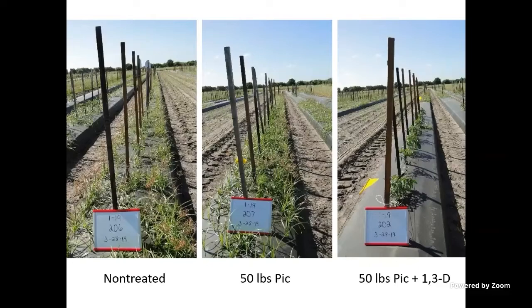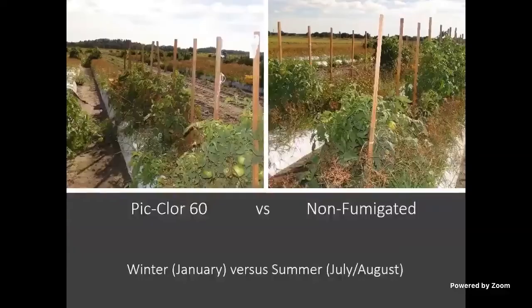A key point is that fumigation efficacy is really weather dependent. Those pictures showing really good nutsedge control are from fumigations done in January in Florida, when the soil is a bit cooler. If you look at this picture — Piclor-60 on the left, non-fumigated on the right — there's almost no difference. Those were fumigated in July when it's really hot. For weed control with fumigation, slightly cooler soils give better results because the fumigant moves through the soil more slowly.